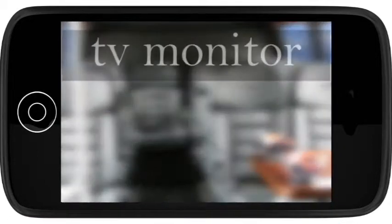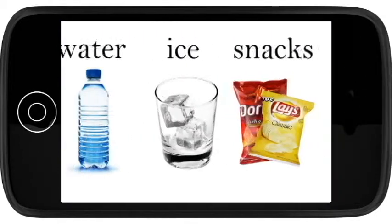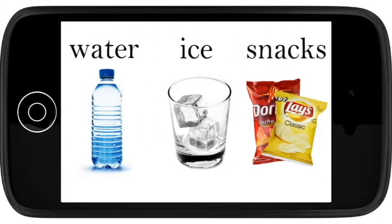In addition to the TV, you'll find a sound system with an iPod MP3 connection. For nights out, the bus arrives stocked with ice, water, and snacks.